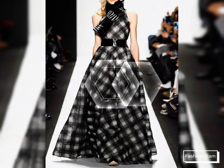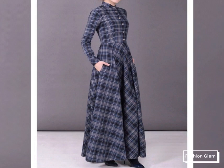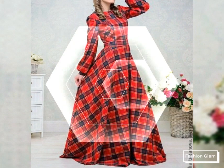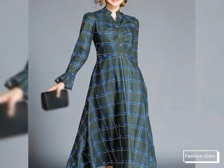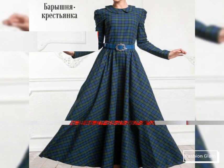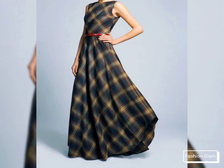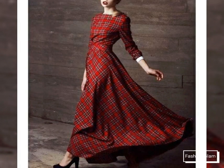Assalamu alaikum viewers, welcome back to my channel Fashion Glam. Today we are showing you very beautiful and stylish different types of floor length, big hem plaid maxi dress design ideas. These are all very stylish and beautiful plaid dresses — long sleeves, scoop neck, and floor length big hem A-line maxi dresses. These include vintage check print maxi dress design ideas, tartan maxi dress designs, swing maxi dresses, winter maxi dresses, and different types of summer maxi dress design ideas.